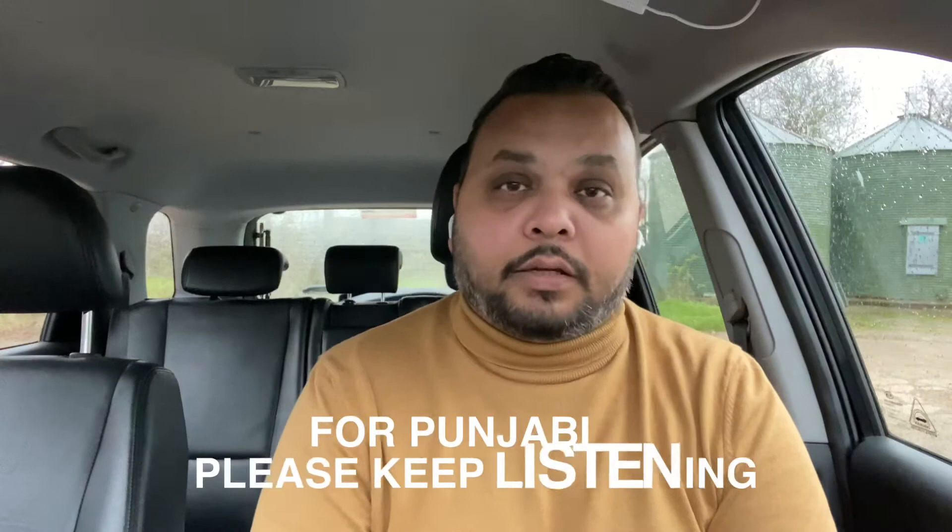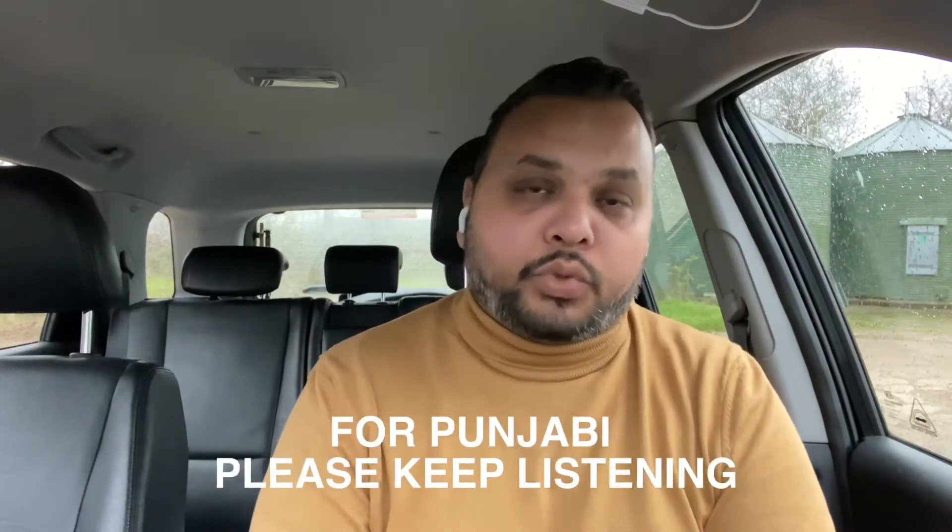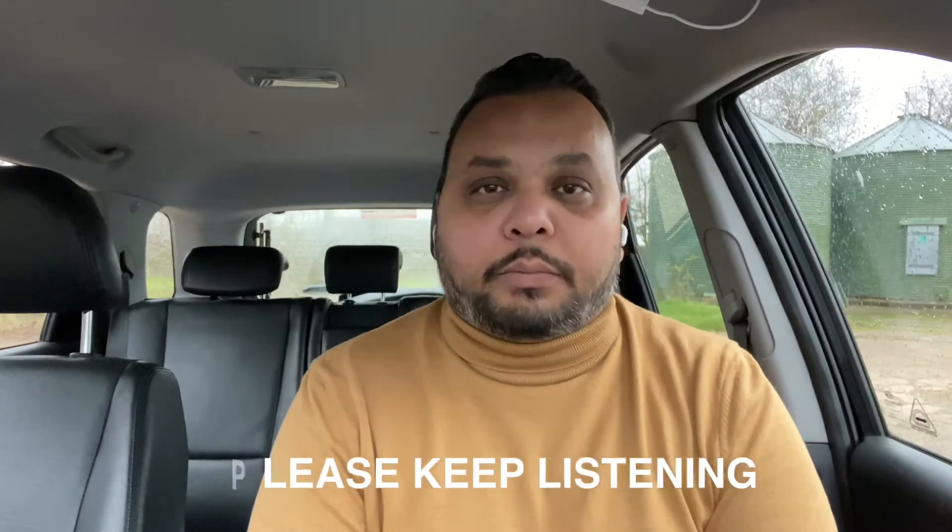I will do the same video in Punjabi as well after I finish in English, so people who understand Punjabi can keep watching. Today, the 7th of December, the UK government announced a new rule.